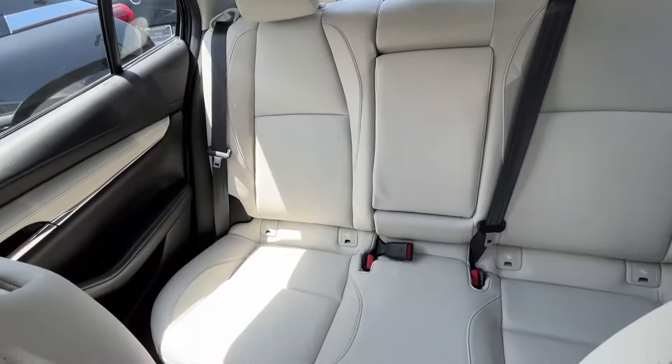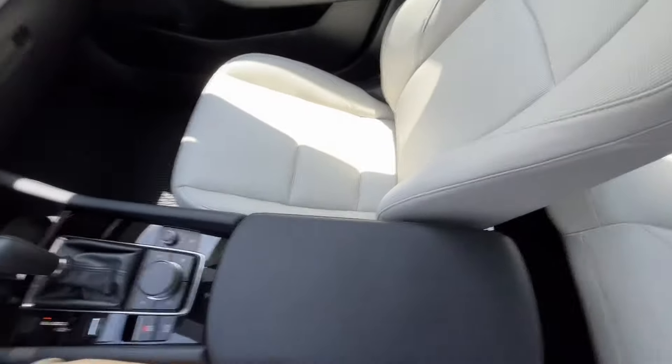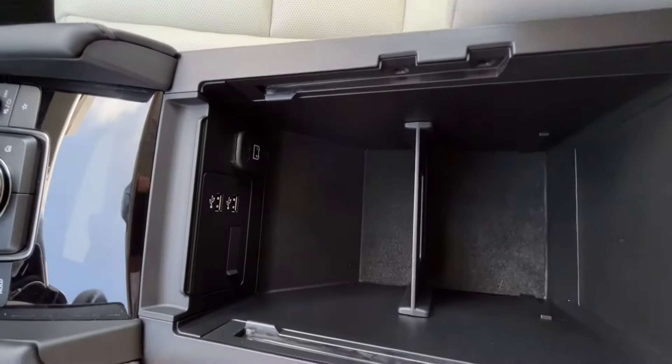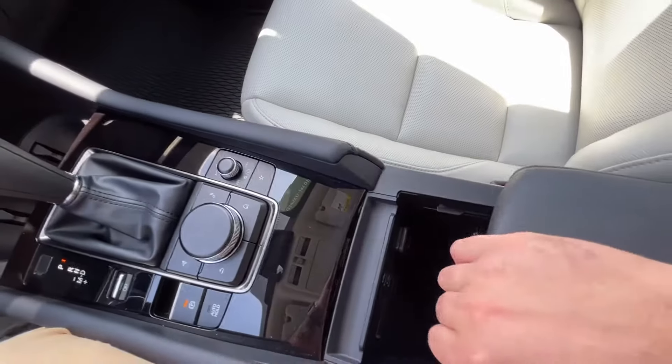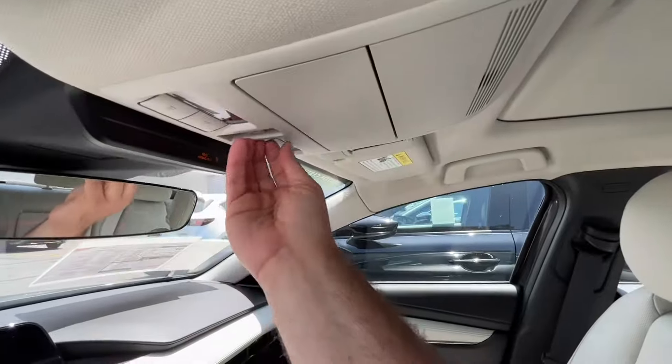These beautiful leather parchment perforated seats make them nice and breathable. Your roomy back seat with center armrests and cup holders. Up front you're going to have some more storage, as well as two USB ports and a charging station. Lastly, you're going to have the one-touch open sunroof.